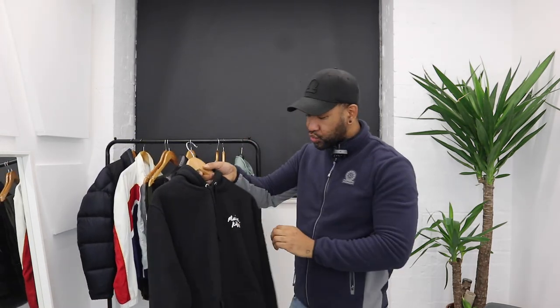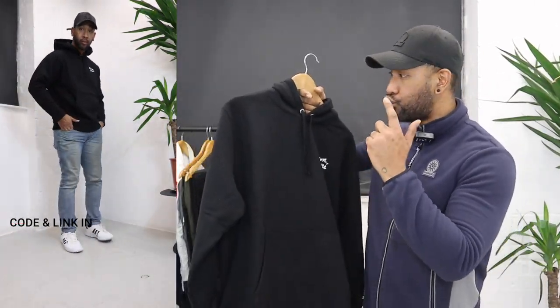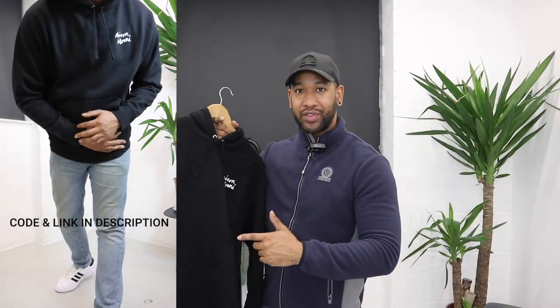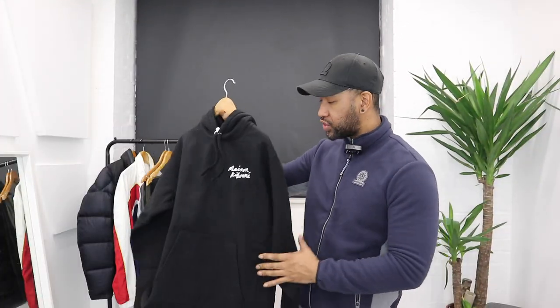Another brand I thought I'd check out is one called Mason Katsuni, and from what I've seen already, the quality on this is actually really really nice. With the price of Stone Island hoodies reaching an astronomical £310 for a hoodie, I'm looking at other brands to give me my hoodie fix, and this Mason Katsuni Paris one is really good quality.